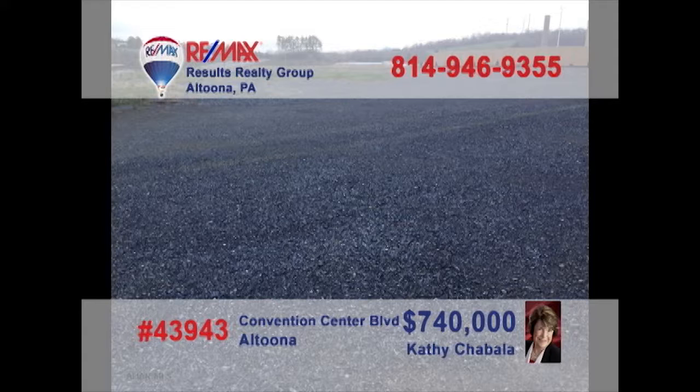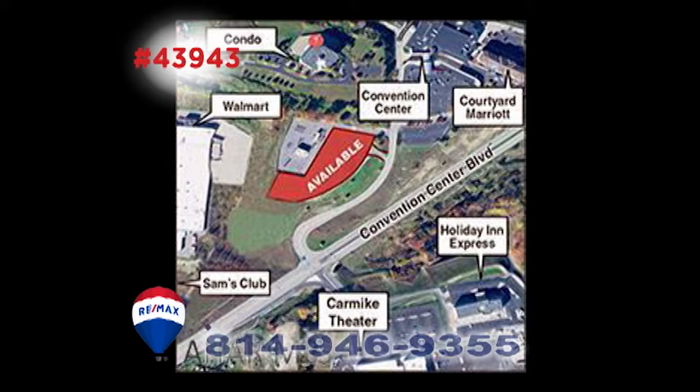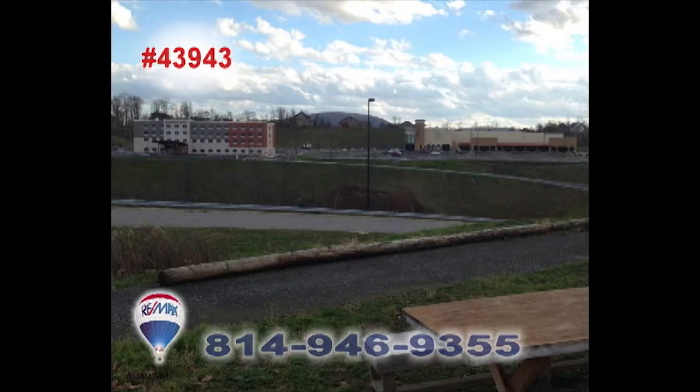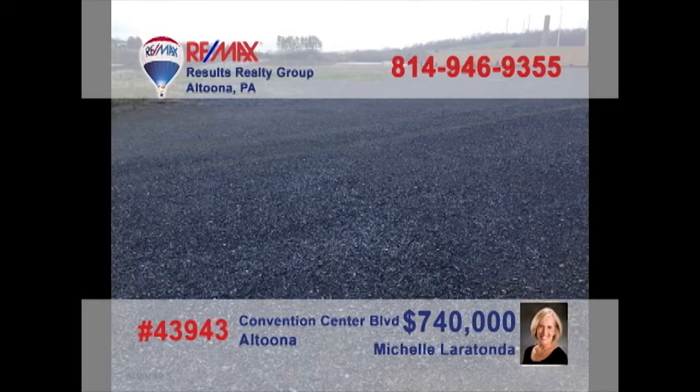Looking for a new high-profile location for your business? It's time to contact Kathy Shabala or Michelle Laratonda to learn about this 5.5-acre opportunity on Convention Center Boulevard. This is prime commercial space and an incredible entry to this up-and-coming part of the community. You won't find a better opportunity for your business setting. Contact Kathy or Michelle for all the details.